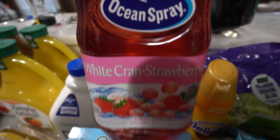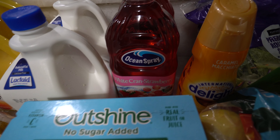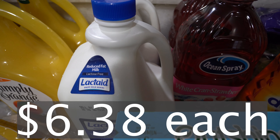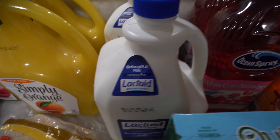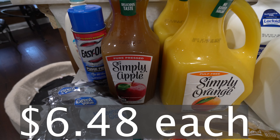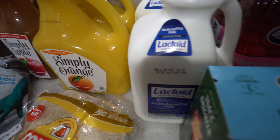We got some of the white cran-strawberry juice. The kids are still loving their mock pink drink, so I'm going to keep making it until they get on to the next thing. We got two things of milk — milk is for cooking, cereal, and just to drink. We got the lactose-free of course because we are lactose intolerant. We got some Simply Orange juice because orange juice is healthy, and we got some Simply Apple juice too. These are usually our varieties in the morning with breakfast, paired with a bottle of water.